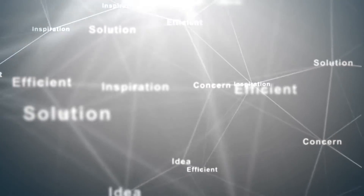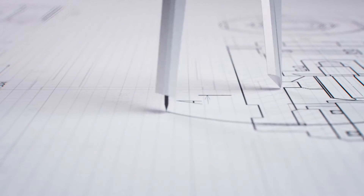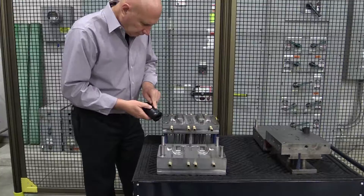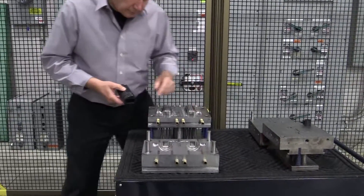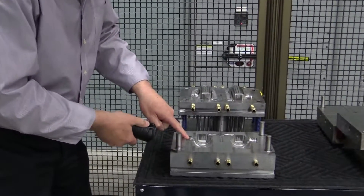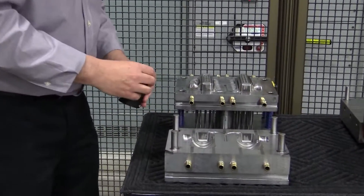BMI can provide services that start with product design and development ideas, patent searches, rapid prototype services, all the way through to production manufacturing. We can design products, build your mold, and provide production quantities and packaging services.